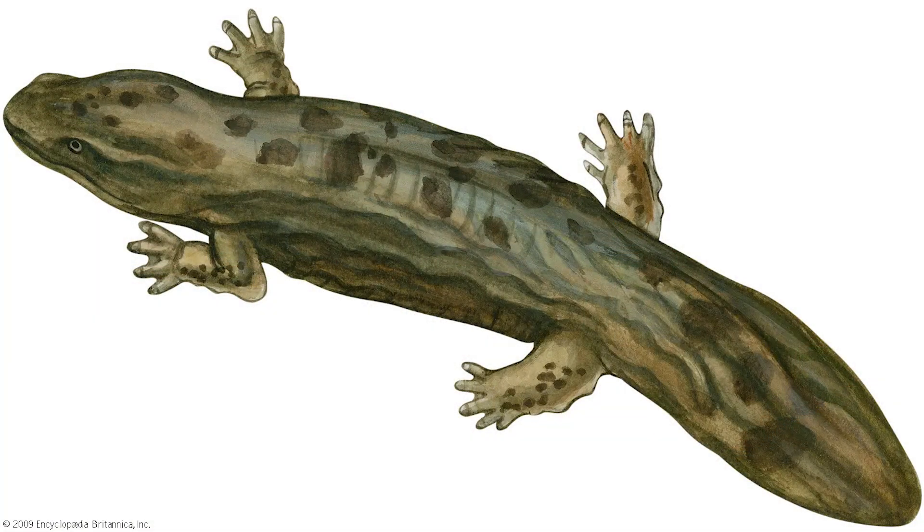The Hellbender has a flat head and body covered in slimy skin. It has four legs — the front legs have four toes, while the back legs have five toes. The tail of a Hellbender is shaped like it would be used to swim, but the Hellbender doesn't swim. Instead, it uses its well-gripped toes to climb over and around rocks, up and down streams.